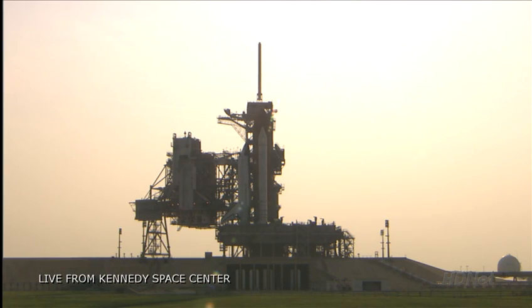Solid rocket booster joint heaters being deactivated, going into a final check of solid rocket booster commanding. Joint heaters off. Box fill and drain valves are closed. Flight data recorders for the SRBs activated. Yellow bay vent doors closed.